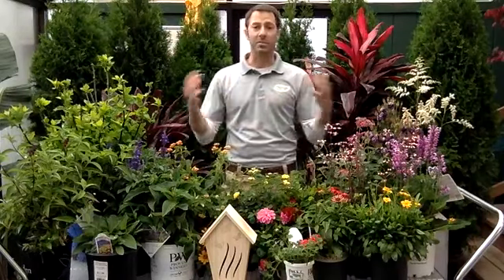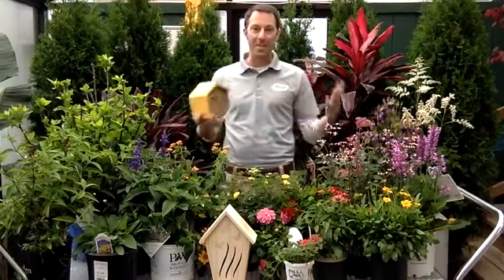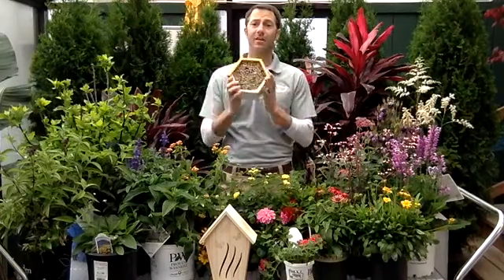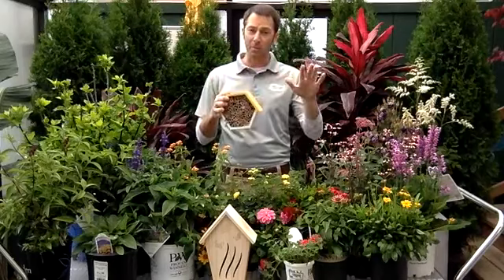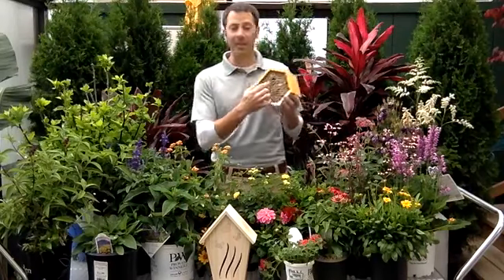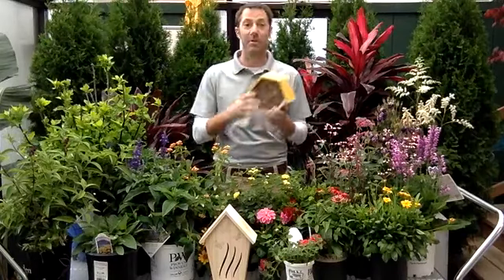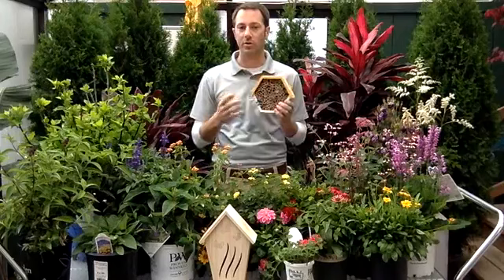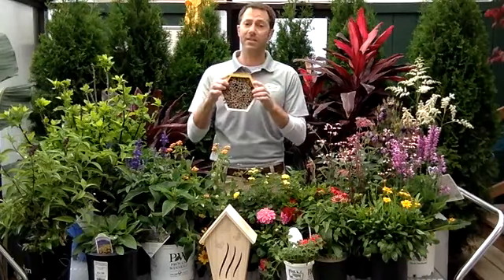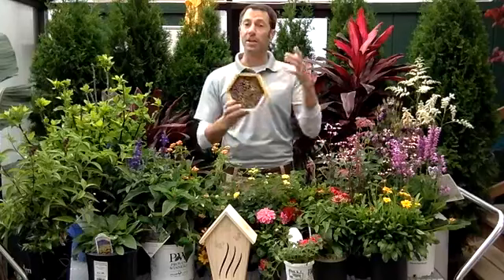Bees are also great pollinators and something you want to encourage, especially if you're doing vegetable gardening. If you want to do a honeybee hive, you can — it's a fair amount of work. But if you want something easy, I love these little bee houses. These are for mason bees, not carpenter bees. Mason bees are not aggressive, solitary bees, and great pollinators. They love these little holes in bamboo or wood — they're not going to make holes in your house. Mason bees are super easy to encourage with nectar plants and these little houses. You can hang them off fences, put them in a shrub. I love this one — this little honeycomb shape.